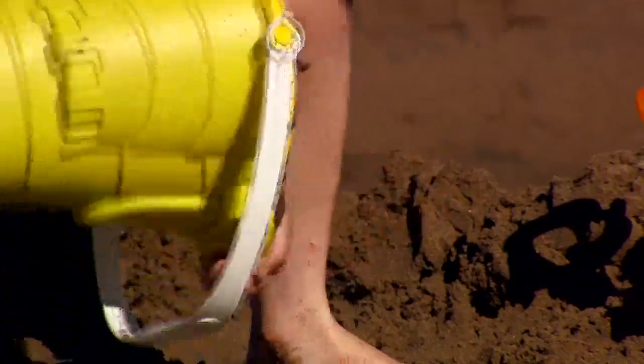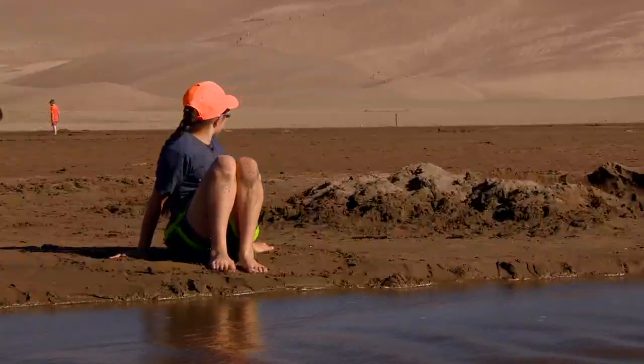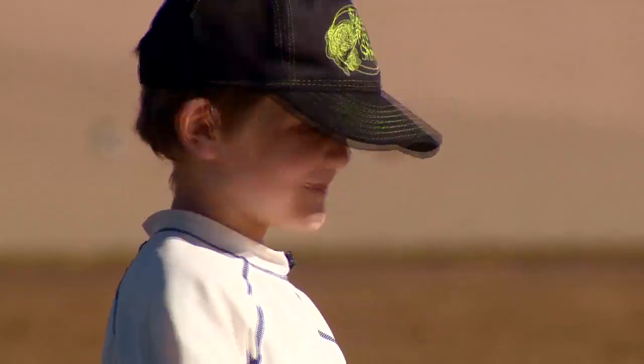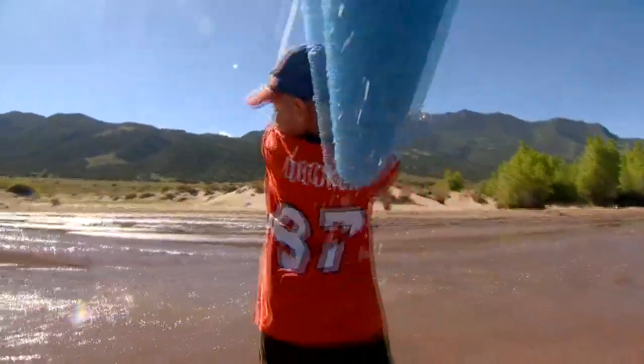Even though we're landlocked, Colorado knows how to beach — like a big beach only made into a mountain. We're full of frustrated sand architects and water quality experts.